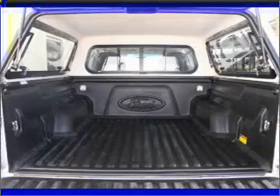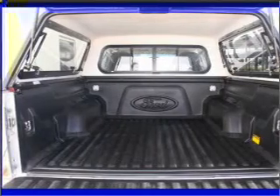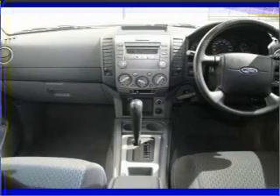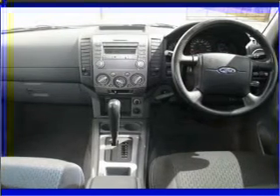power windows, a CD player, audio input for your iPod, auxiliary input for your MP3 player, an adjustable tilt steering wheel, and ventilated disc brakes.